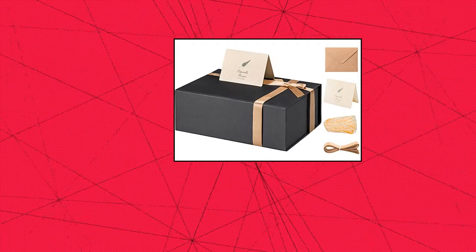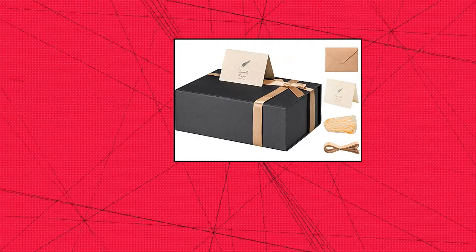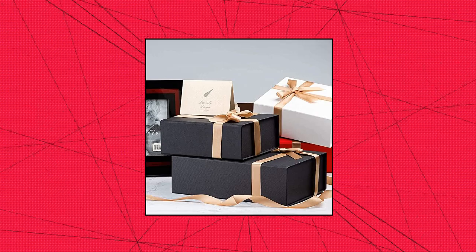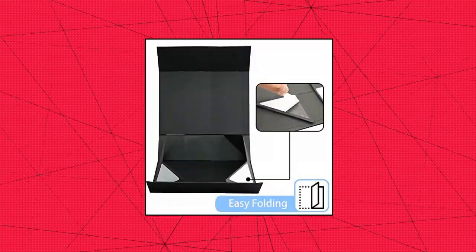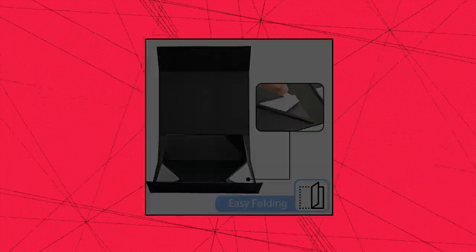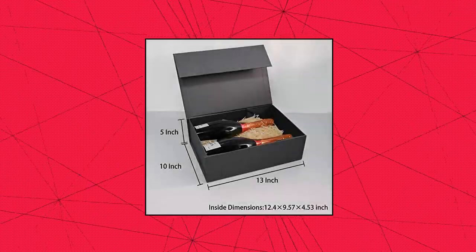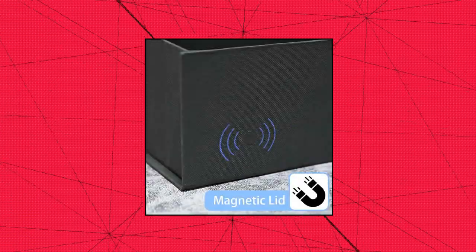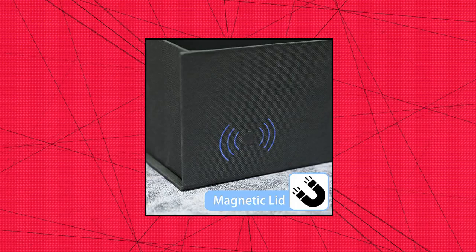LIFELUM black gift box, 13 x 10 x 5 inch, large gift box with lid, magnetic gift boxes for presents — contains card. Gift box size tip: before buying, the magnetic gift box size is 13 x 11 x 5 inches. LIFELUM store provides different packaging quantities for what you need, and different sizes of gift boxes for your options. Magnetic closure design: this black gift box is designed with concealed magnetic closure on two sides, which makes the box open and close repeatedly with ease.